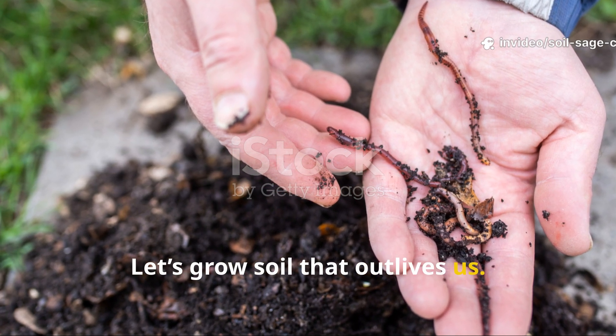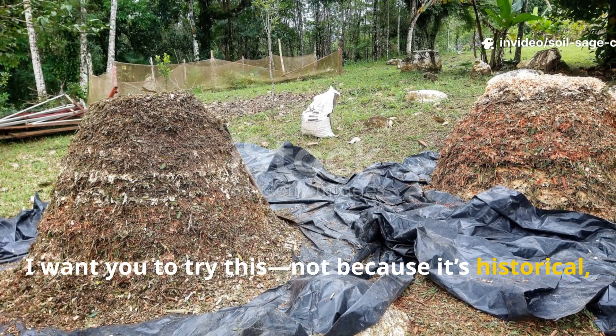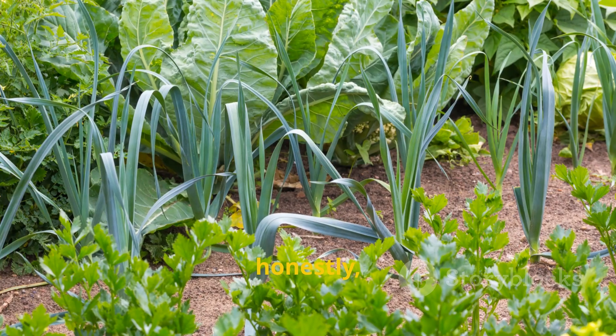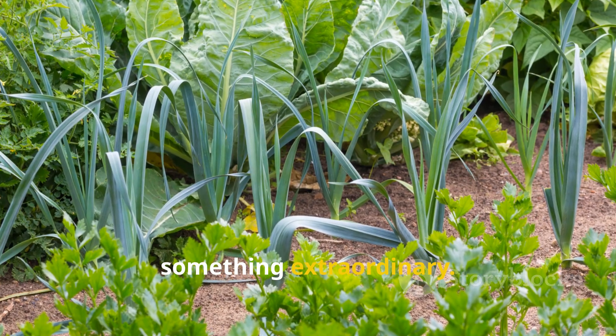And here's the most beautiful part: once biochar is in your soil, it stays there for hundreds to thousands of years. One good season of soil building can support many generations of growth. Your garden becomes richer every year instead of poorer. Your soil becomes immortal.